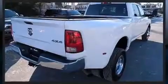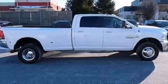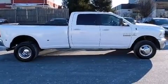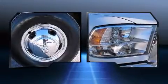Four-wheel drive allows you to go places you've only imagined. Top features include remote keyless entry, a tachometer, a trip computer, a rear step bumper, an outside temperature display, fully automatic headlights, turn signal indicator mirrors, and power windows.